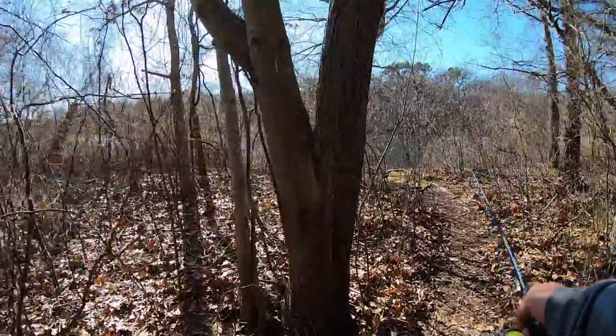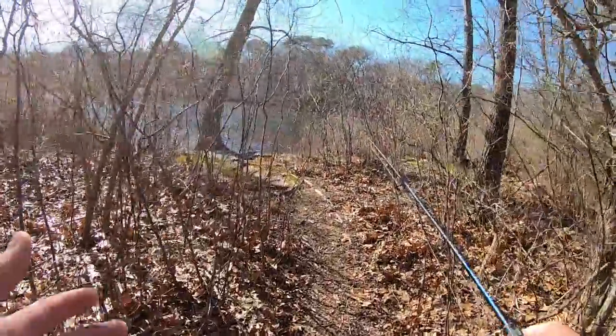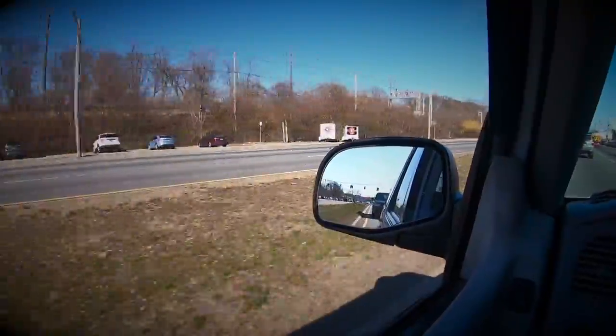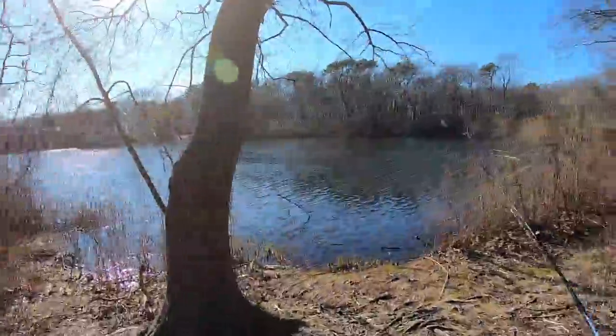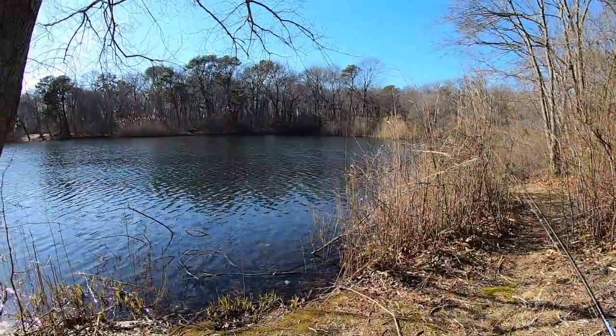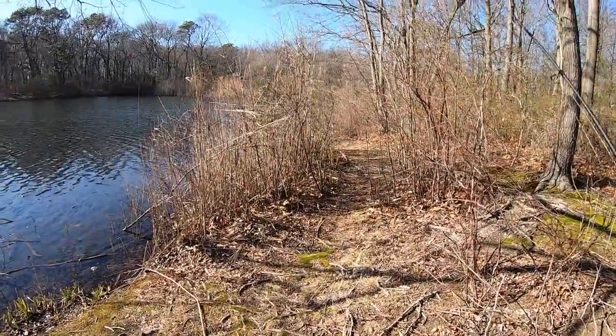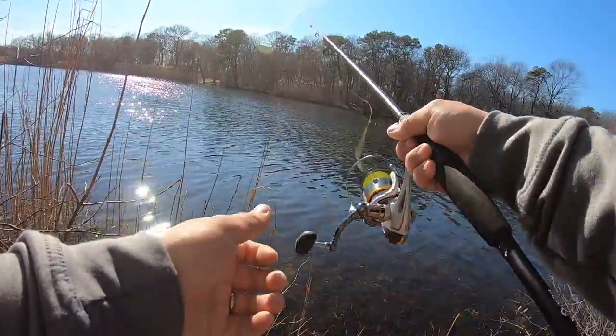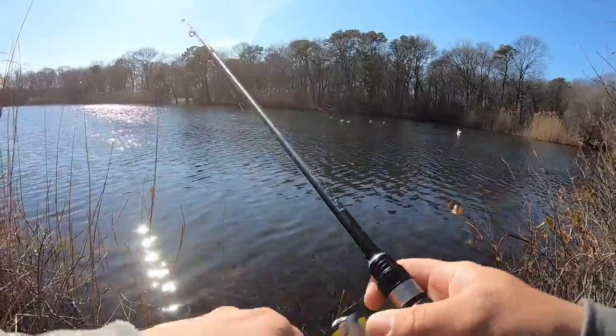We're checking out another lake now. At the last spot I fished for about 20-25 minutes and wasn't getting any bites, so I hopped in my car and drove to the next lake. We're gonna see if we can get any bass or pickerel out here — throwing the rooster tail again, yellow quarter ounce.